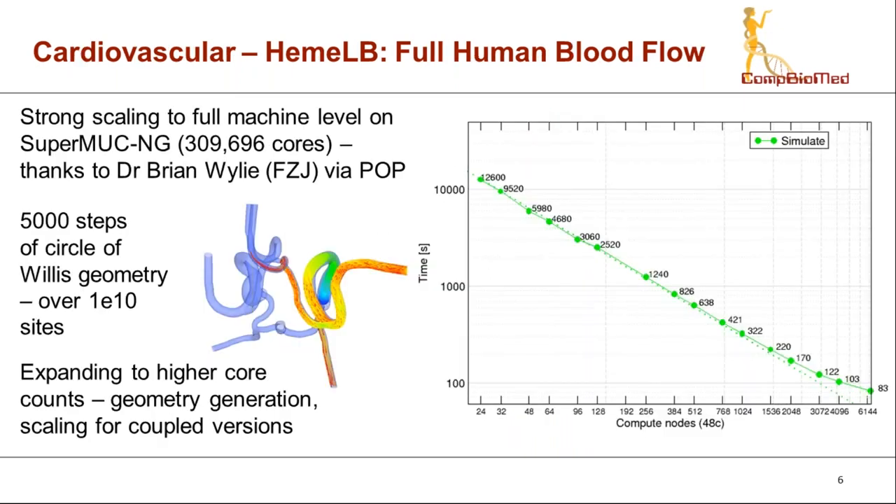Whilst 60 micron resolution is a large geometry, ideally generating geometry at finer resolution would give better flow results. However, generating full human-scale geometries of this size is quite challenging in terms of memory requirements, which is a current limitation. The HEMO-B code itself is well suited to these large-scale studies, and I'd like to acknowledge a collaboration with our group and the POP Centre of Excellence in analysing and expanding the strong scaling performance of HEMO-B.